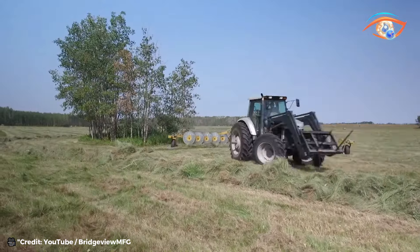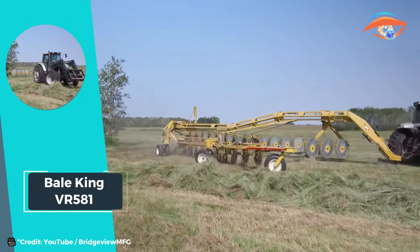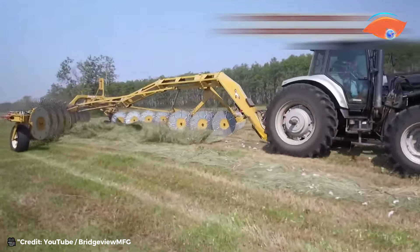Equipped with hydraulic windrow width adjustment and an optional two-wheel extension kit, with 62-inch raking wheels housing 48 spring tines per wheel, the Vail King VR581 delivers unmatched efficiency, making it the ultimate choice for hay producers seeking maximum productivity and performance.